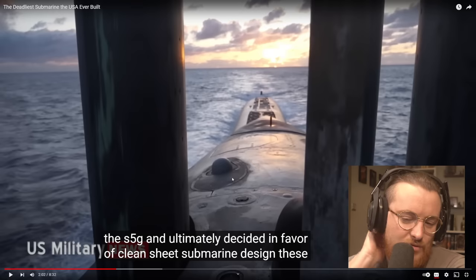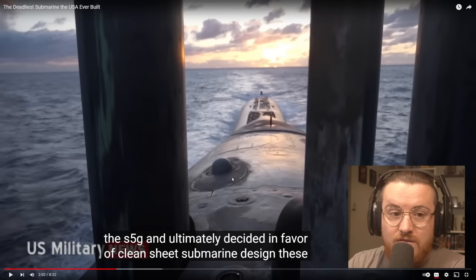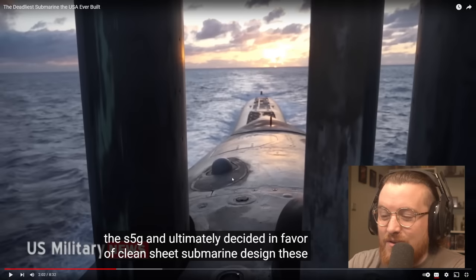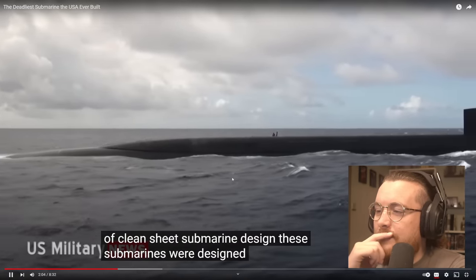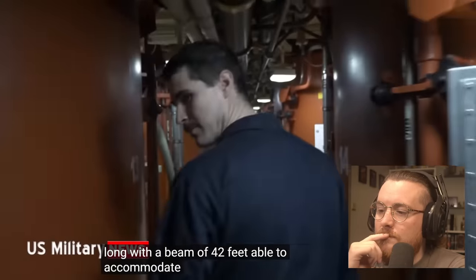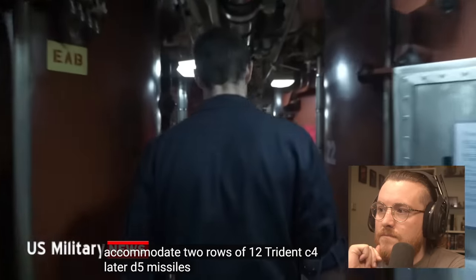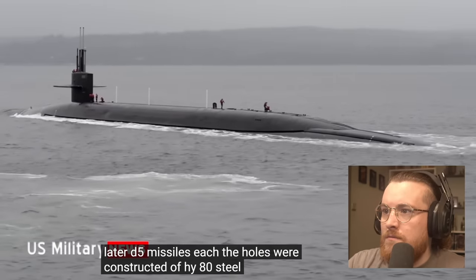When I went back to university in Maine, I had a friend there who worked on submarines in the U.S. Navy — it blows my mind. The submarines were designed to be 560 feet long with a beam of 42 feet, able to accommodate two rows of 12 Trident C-4, later D-5 missiles each. The hulls were constructed of HY-80 steel for strength.